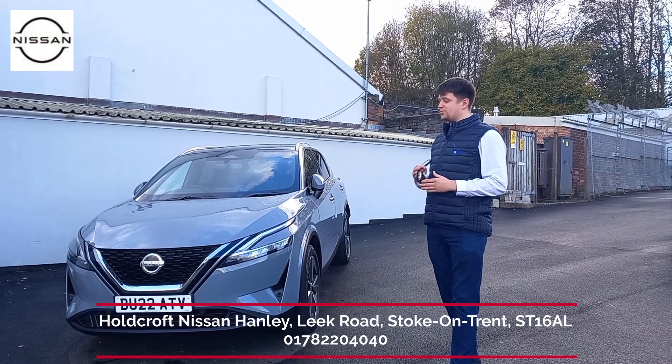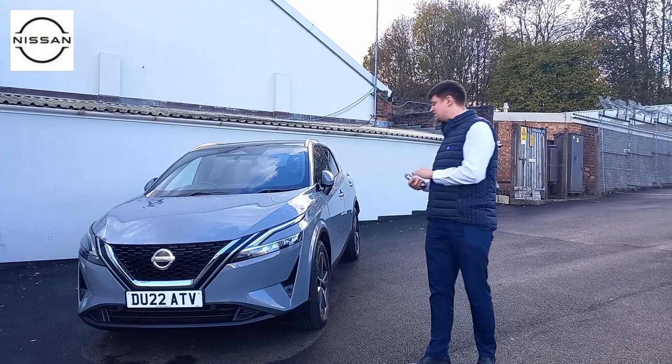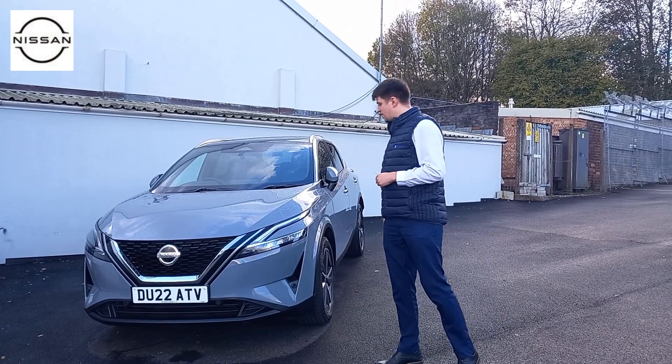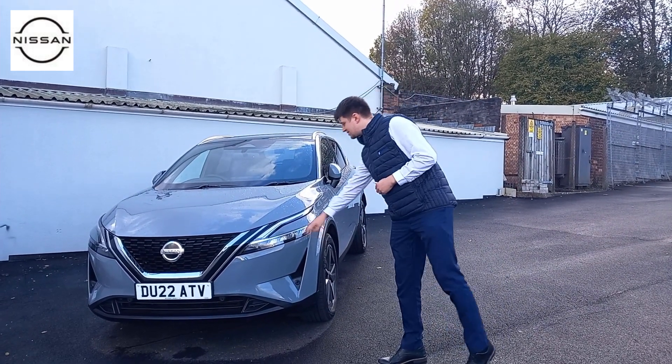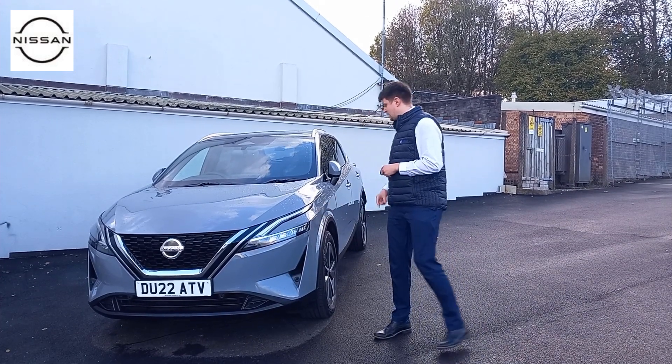It is one of the top of the range and it's an absolutely stunning colour — probably my favourite — the ceramic grey. The Techno has an abundance of specification on there. You can see it's got the new design, and one of the nicest things I like about it is the sleeve lights that run along the side and the Qashqai imprint on the side there as well.